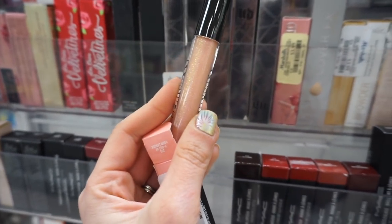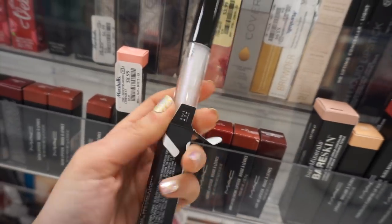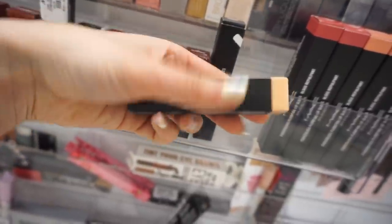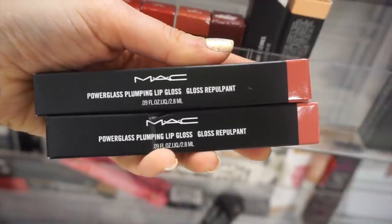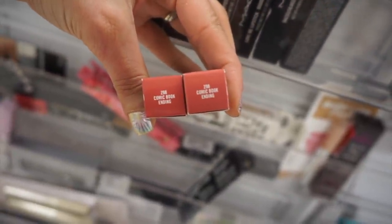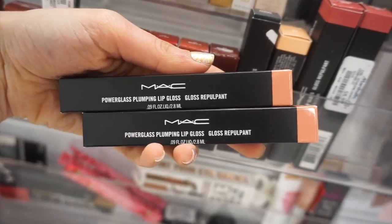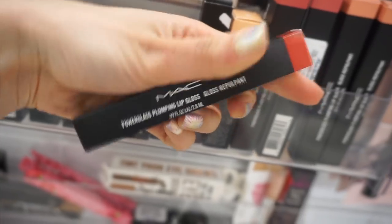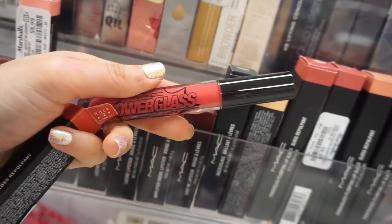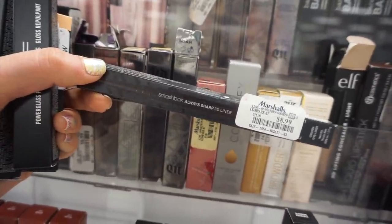These MAC glosses have a really pretty shimmer in them. I also found the MAC Dazzle Glass in Pleasure Principle for $7.99 — it's a clear glittery shade. The MAC Lip Gloss in See-Through, which totally took me back — it's an OG favorite, like a milky classic shade. The Power Glass Lip Gloss in Comic Book Ending for $8.99, a unique color with a blue shift, and another nude pink shade. I also found a Too Faced Duo Mascara Set and a Smashbox Always Sharp Liner for $8.99.